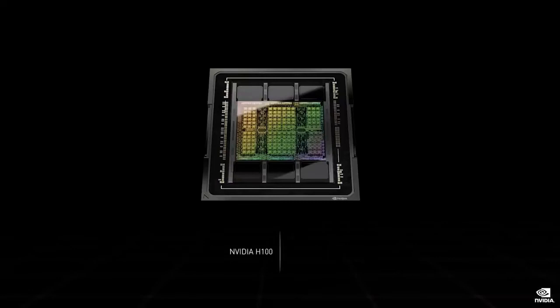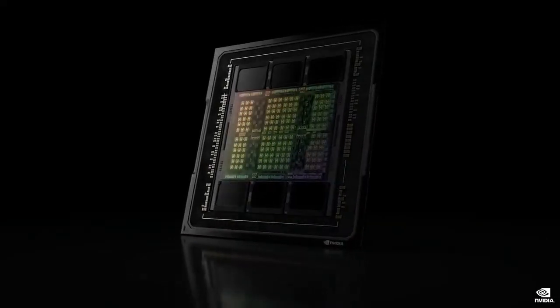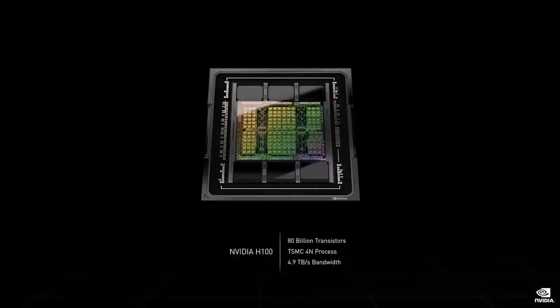The H100 is a massive 80 billion transistor chip using TSMC 4N process. We designed the H100 for scale-up and scale-out infrastructures, so bandwidth, memory, networking, and NVLink chip-to-chip data rates are vital. H100 is the first PCI Express Gen 5 GPU and the first HBM3 GPU. A single H100 sustains 40 terabits per second of I/O bandwidth.